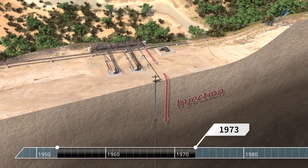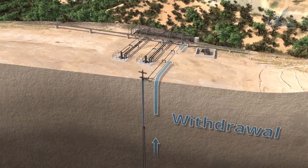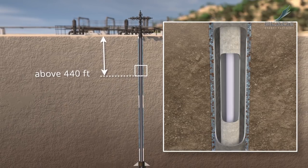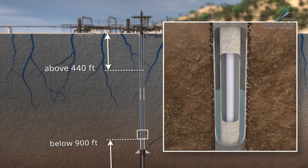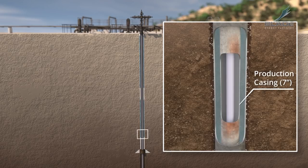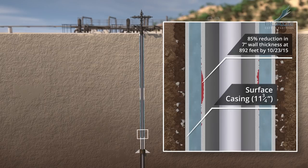In 1973, the oil well was converted to a gas storage well. During injection and withdrawal, gas flowed through both tubing and casing. Shallow groundwater was detected around the 11¾-inch casing above 440 feet. There was groundwater below 900 feet that accessed and occupied the B annulus. Rain is seasonal, and the water level in the B annulus changed due to precipitation and the presence of fractures and faults. Microbial activity in the water caused corrosion in the outer diameter of the 7-inch production casing, a process that started many years ago. Hydrocarbon gas with CO2 seeped through some of the 7-inch casing connections; CO2 likely was a nutrient for the microbes. The shallow groundwater corroded the outer diameter of the exposed surface casing.